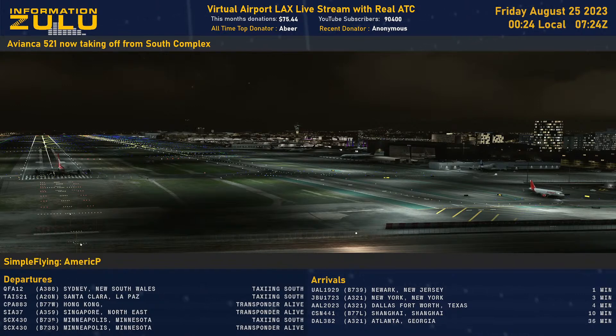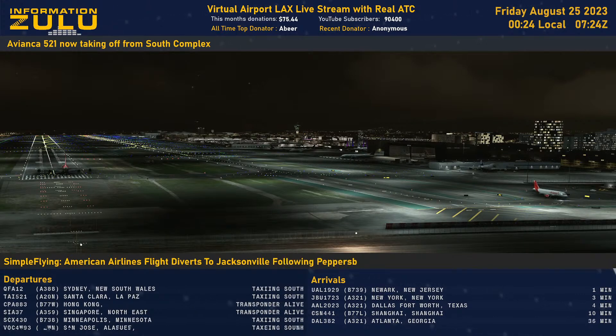Qantas 12, Super 12406, at the shoreline turn left heading 210, runway 25L, cleared for takeoff. At the shoreline, turn left heading 210, cleared for takeoff runway 25L.